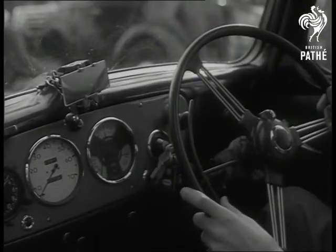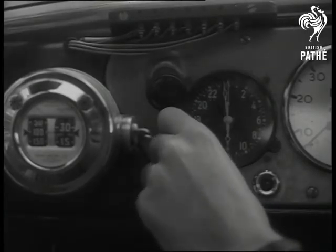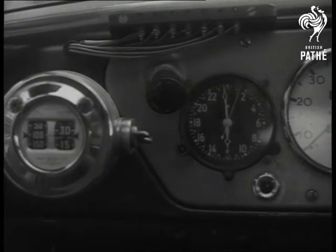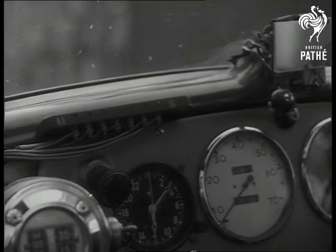This device keeps a check on the times he uses the mirror. A record is also kept of how often the brake is used and of all gear changes. Lights also keep a check on the traffic aid.